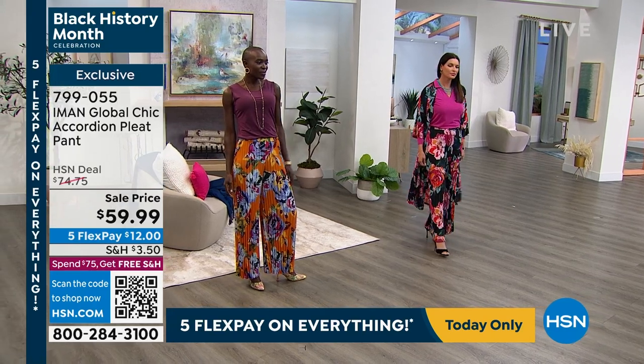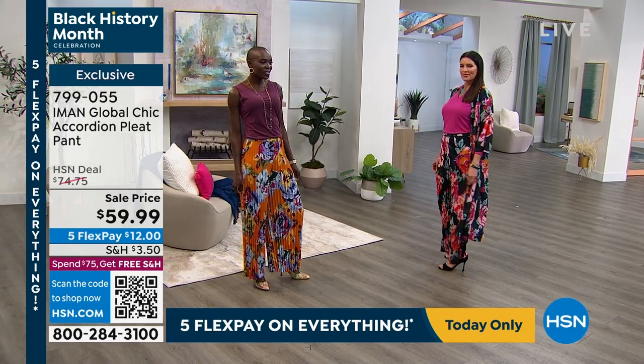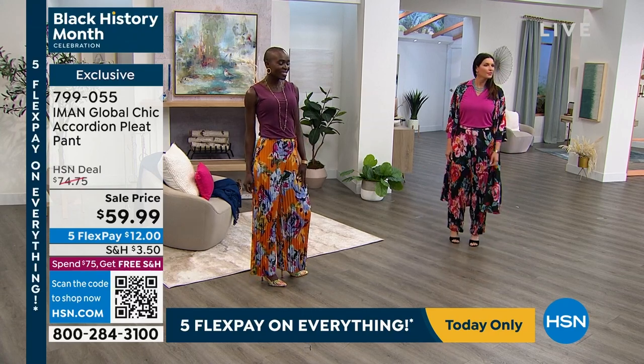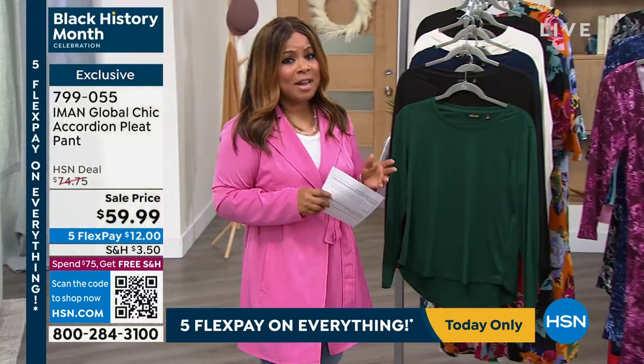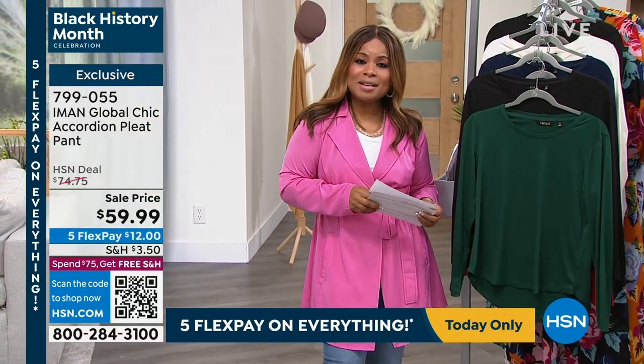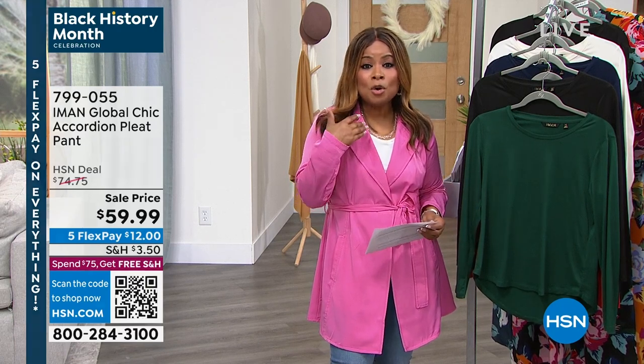Shop item 799055 for the Iman Global Chic Accordion Pleat Pant. And let me quickly tell you about our streaming service — HSN Plus. It's free and you can dive into the total shopping experience.